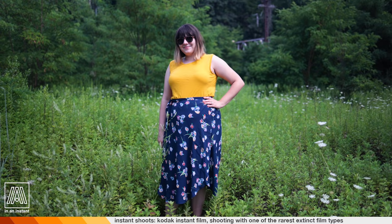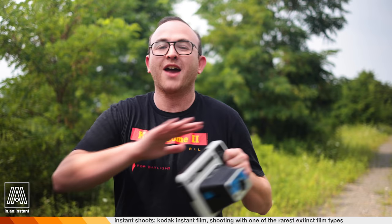We are out here about to take our first shot on Kodak Instant Film. It's absolutely insane. I can't believe we're here doing this right now. Never thought I would have the opportunity. Keep in mind that Kodak Instant Film went out of business — Kodak pulled out of the instant film market in 1986.